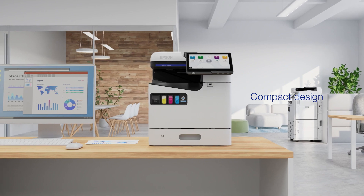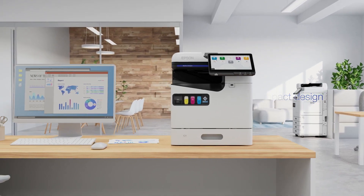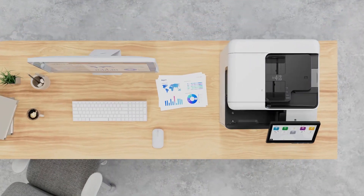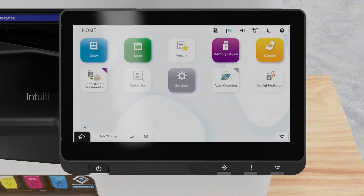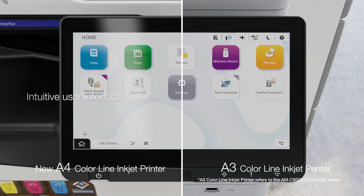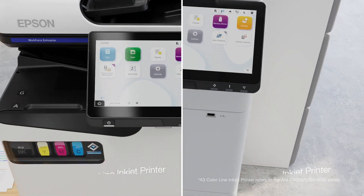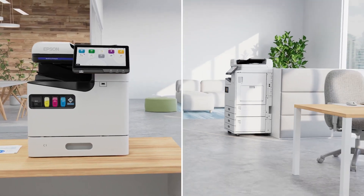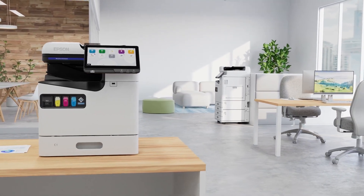With its compact design, it fits behind reception desks and in other limited spaces. The wide 10.1-inch display with an intuitive user interface functions the same way as the A3 AMC series, so having different models installed doesn't pose any usability problems.